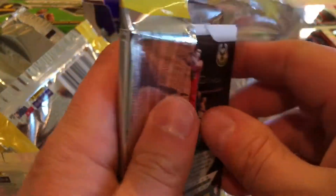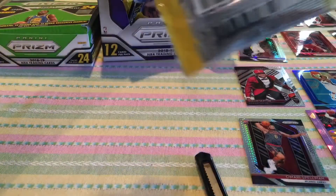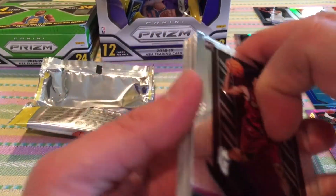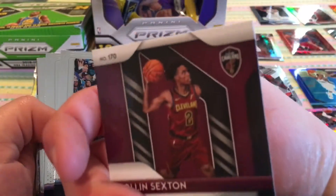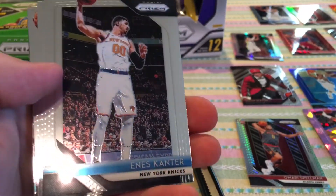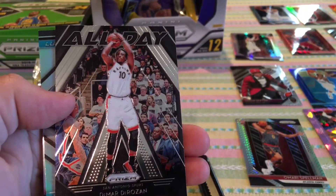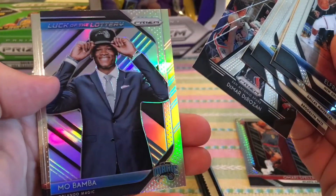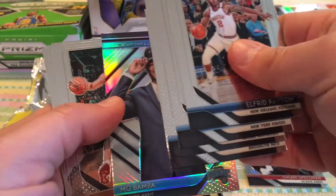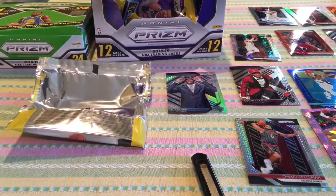Last pack! Imagine if there was another gold — it would never happen, but that would have been sweet. Colin Sexton base rookie, Alfred Payton, De'Aaron Fox sophomore year, Enes Kanter, Harrison Barnes, Alan Crabbe, silver Melo. All Day DeMar DeRozan — look at the lottery silver, pretty cool. Mo Bamba. Where are my All Days? Devin Booker, James Harden, and CJ McCollum to wrap it up.